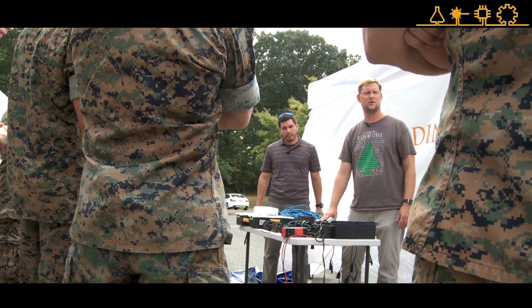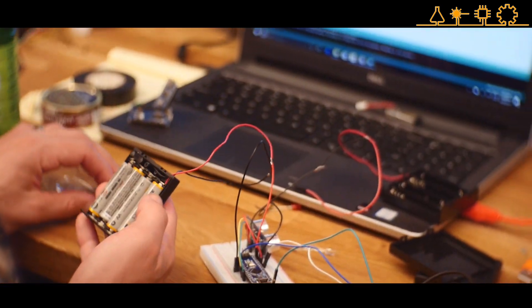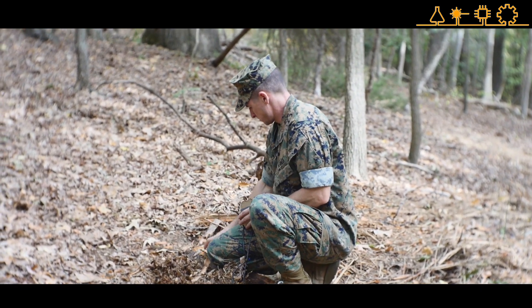We drive the scenario such that many of those solutions will require these unique tools. At the end of the week, the one thing we want them coming away with is the confidence to pick up any one of these tools and use it to solve a problem.